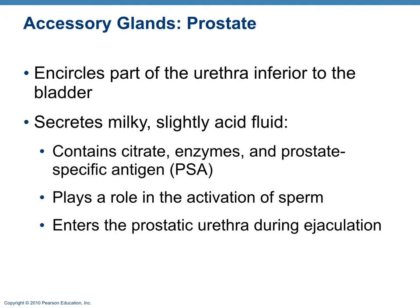The prostate is another accessory gland that secretes a slightly acidic fluid containing citrate, enzymes, and prostate-specific antigen (PSA), which is used to screen for prostate disorders. If that number is off, it can indicate a possible problem with the prostate. This fluid plays a role in activation of sperm.